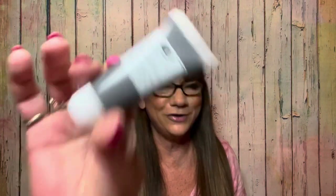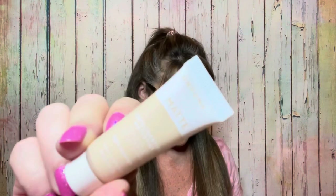The next thing is by Origins — the Clear Improvement Active Charcoal Mask to Clear Your Pores. This is a deluxe sample size, value $27 if you got the full size. Then we have this item by Undone Beauty — I haven't heard of that one — the Undone Foundation in Cream. If you got this in a full size it would be $14. It says tip: dab onto skin and blend in an outward motion using a brush, a sponge, or your fingers.